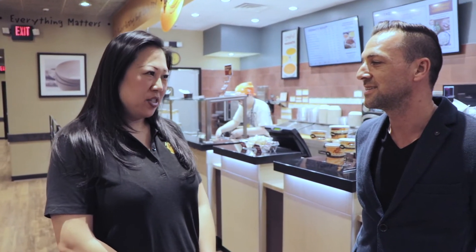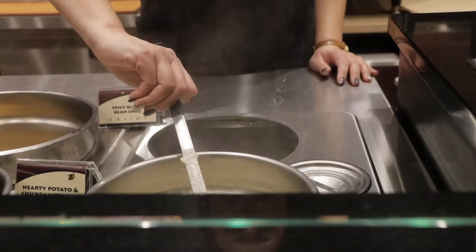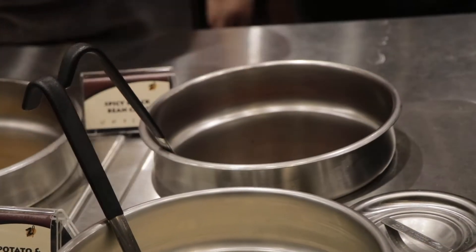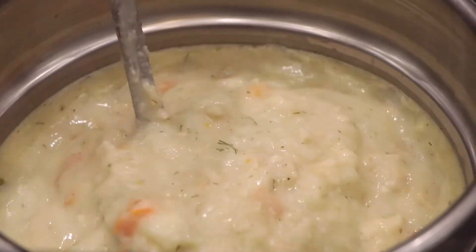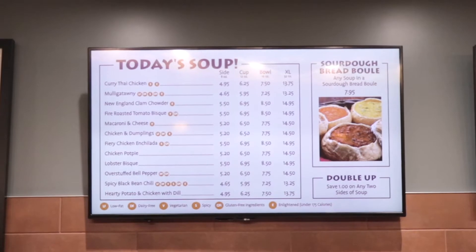We found ZOOP through a franchise broker. He has a portfolio of different franchises and he introduced ZOOP to us. We have a very wide variety of ZOOPs — over 100 recipes and we rotate them daily. We serve 12 a day. There's something on the menu for everyone, whether you're vegan, vegetarian, gluten-free, or dairy-free. We have something for everyone.